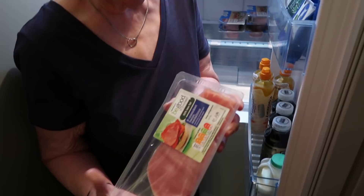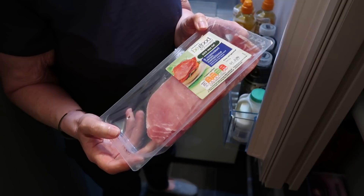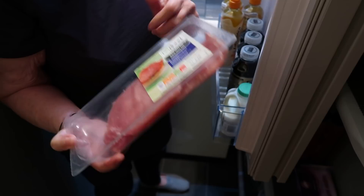We also have bacon medallions from Sainsbury's - I think these are £2 for eight medallions. Sometimes you get a bit of fat on them that needs trimming, but Jo will eat them if the fat's been trimmed off before it's cooked. It's 50% less fat, which is really good. So the bacon medallions are £2 and the turkey rashers are £2.50.